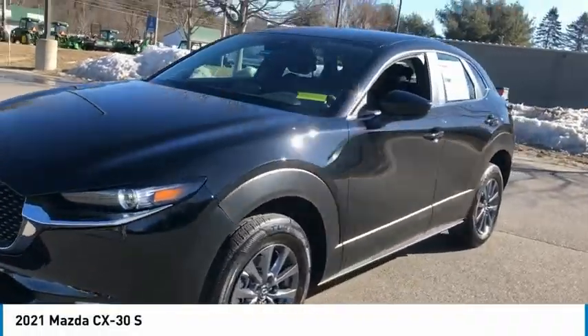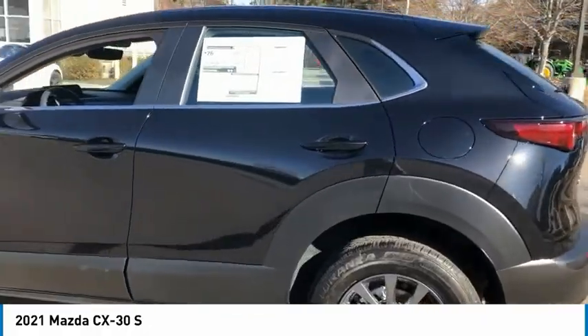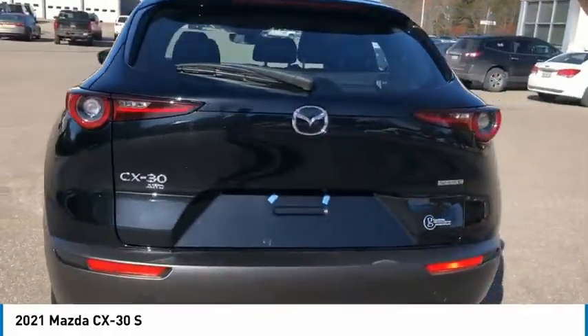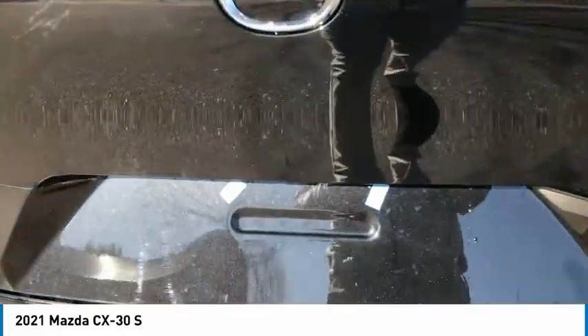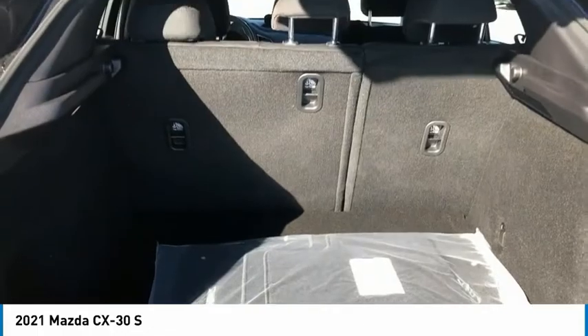Looking for the right vehicle? Check out the 2021 CX-30. The Mazda CX-30 packs a lot of punch in this subcompact SUV. The exceptional interior provides high-quality materials, cutting-edge technology, and ultimate comfort.